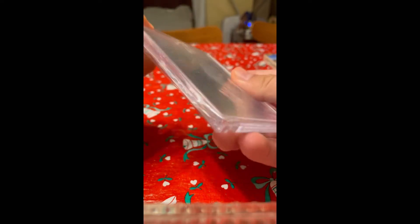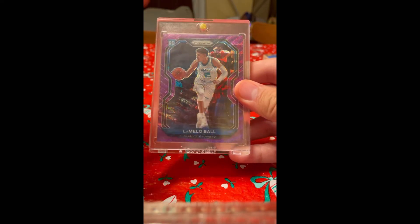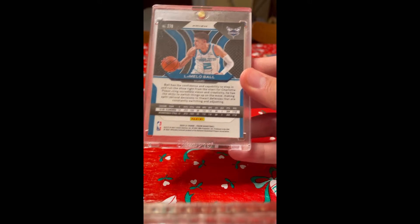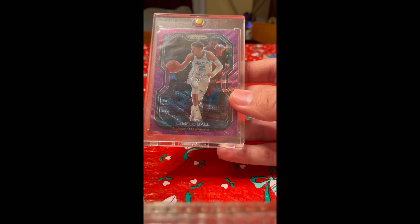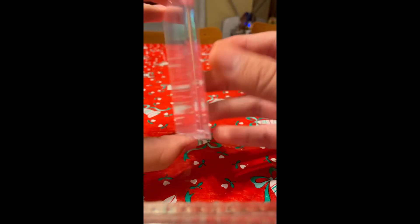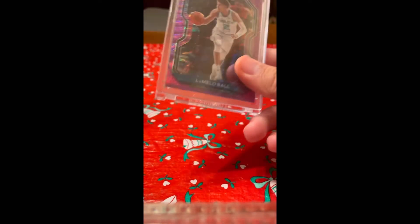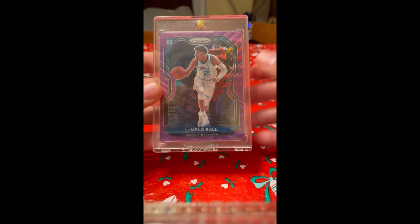This next card I really like — sorry, the protector is a little smudged — it's a purple wave Prism LaMelo Ball. The overall condition of this card is really good; it is off-center a little bit, which is why I haven't submitted it for grading. But similar cards like this for Luka and Trae Young have already popped off, so I really like the prospect of holding on to this one. Obviously LaMelo Ball is doing really well this season and his team's on a nice win streak, so we'll see what happens.